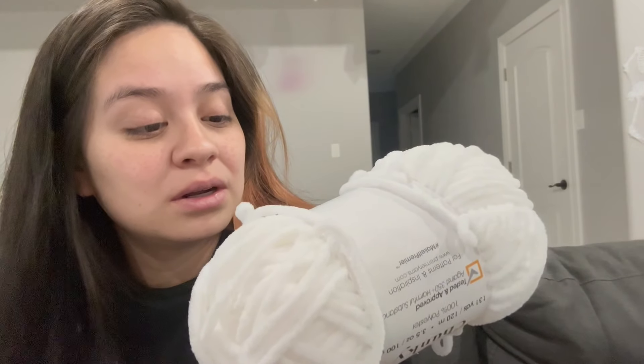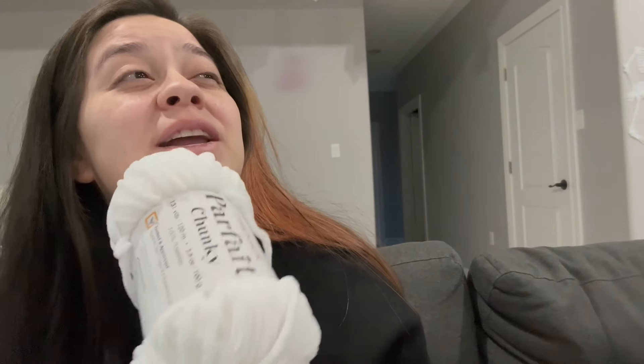I haven't used Parfait Chunky in so long and it was so hard to work with. It's so thin, and this skein is from April of 2023. I don't remember when the Parfait Chunky started getting bad, but it is thin. I'm also so used to crocheting with bigger yarn, so it's just a little learning curve. I feel like I'm crocheting for the first time, but this is adorable — I love it.